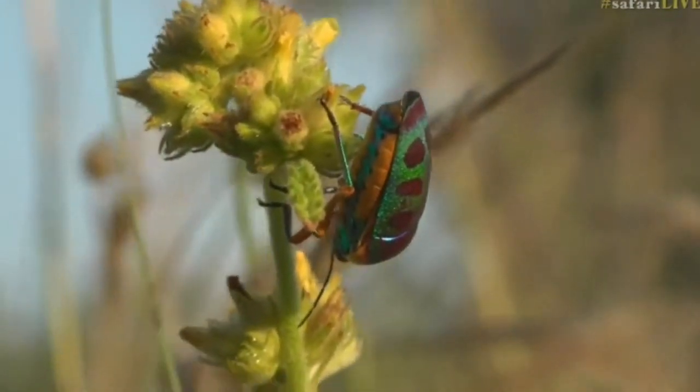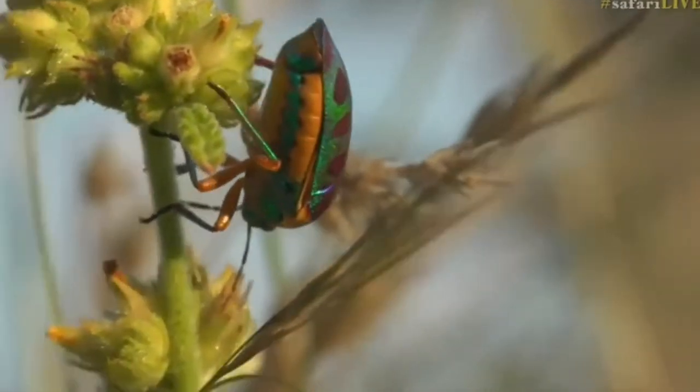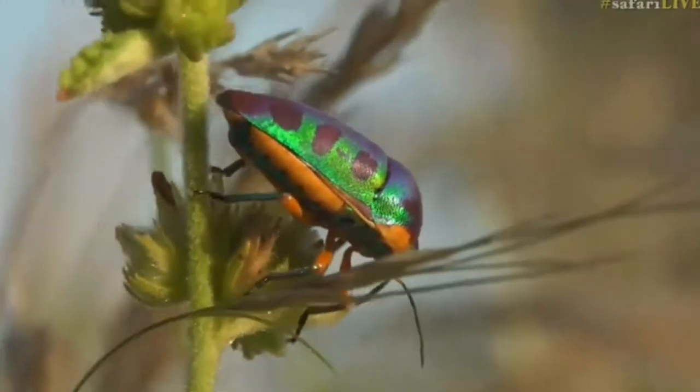He's very good, of course, at staying out of view or trying to stay out of view. Now, why would he be this colour? I mean, it's a little bit like the lilac-breasted roller.